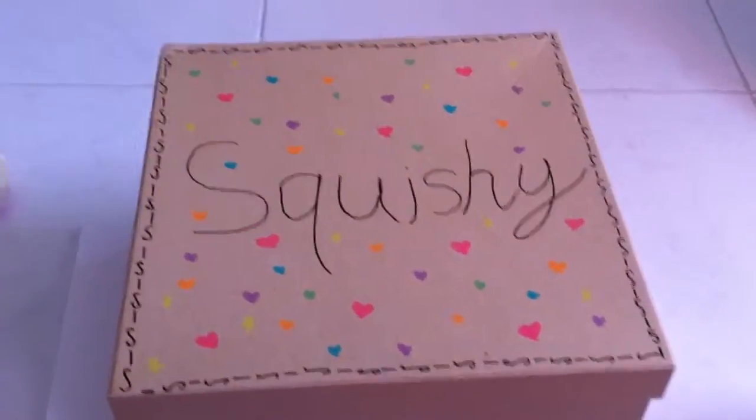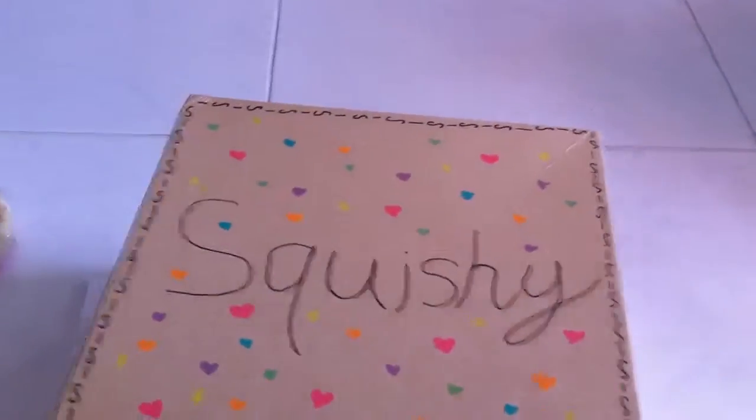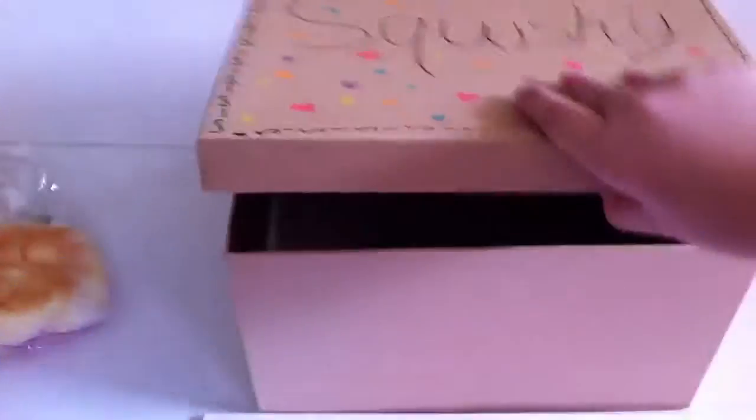Hi guys, this is lovelygirl21667 and today I'm going to do a squishy collection. It's just empty and this is just my design on my box. It's very simple, but yeah, these are just all my squishies and I'm going to put them back into the box.